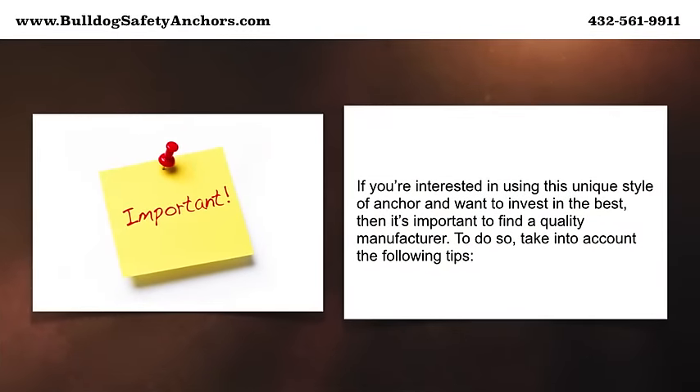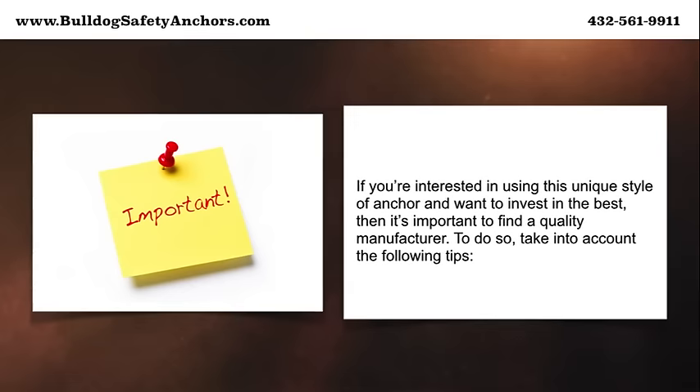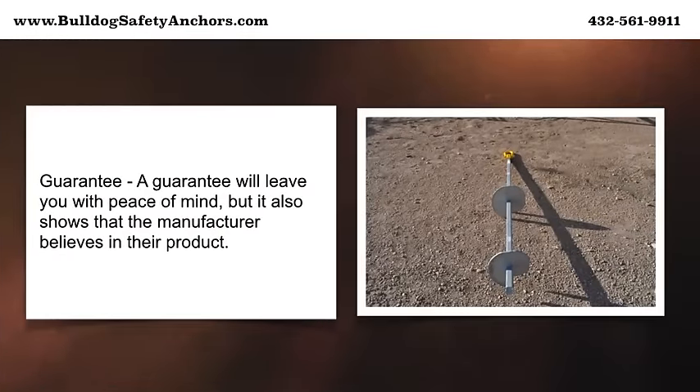If you're interested in using this unique style of anchor and want to invest in the best, it's important to find a quality manufacturer. Take into account the following tips. A guarantee will leave you with peace of mind, but it also shows that the manufacturer believes in their product.